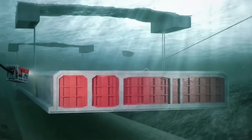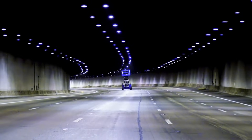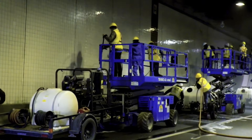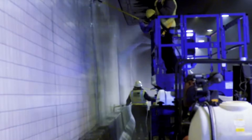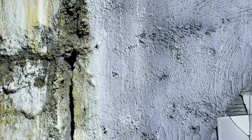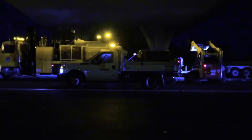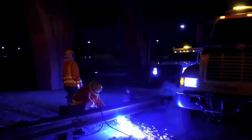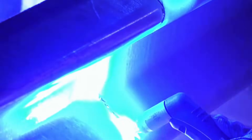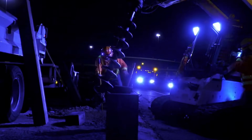While the engineering accomplishments are remarkable, the project has been controversial from the start. Many coastal communities objected to the construction, arguing that the massive walls cut them off from the ocean that had sustained their fishing economies for generations. In towns where residents had always been able to see the water from their homes, the new walls blocked the view entirely. Some fishermen reported difficulty accessing the water and complained that the walls disrupted tidal patterns in ways that affected fish populations.